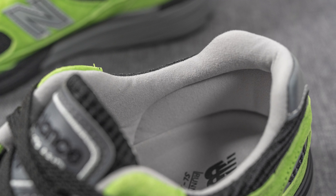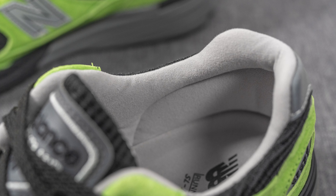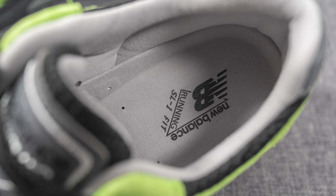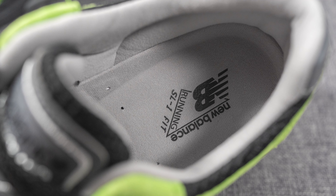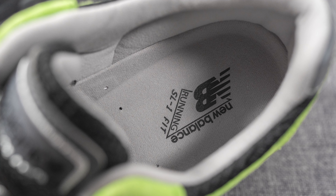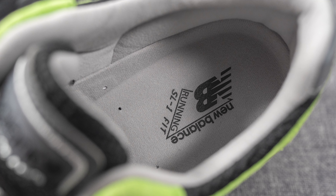The back of the tongue and interior of the shoe are covered in a gray colored liner, and the collar is pretty minimally padded. The insoles are a decently padded foam lined insole finished in gray on top with New Balance running branding pressed onto the heel.